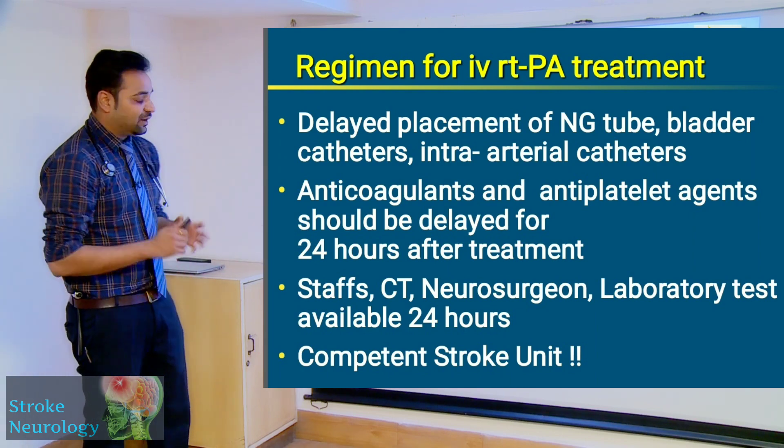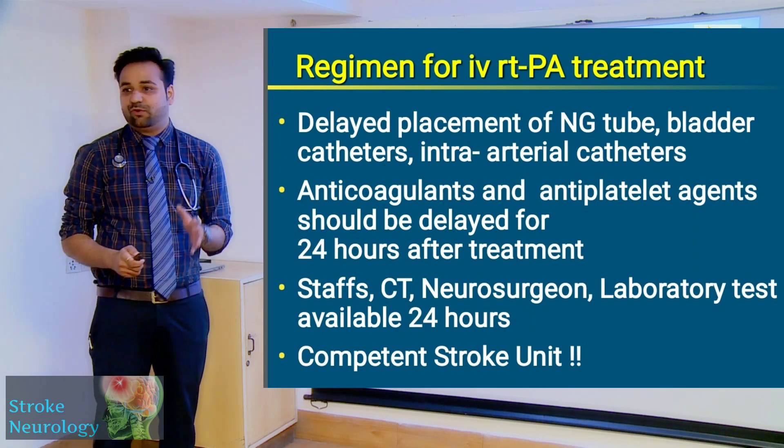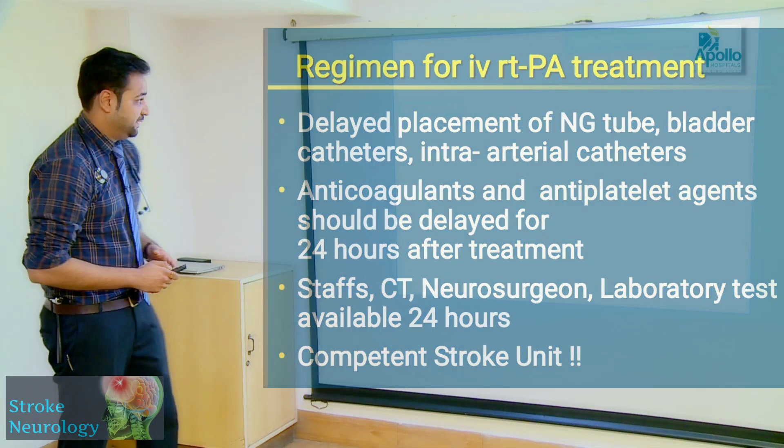Everybody needs to be available 24/7 — neurosurgeon, neurologist, staff nurses, ICU specialists — and a competent stroke unit is needed to pull off a thrombolysis successfully.